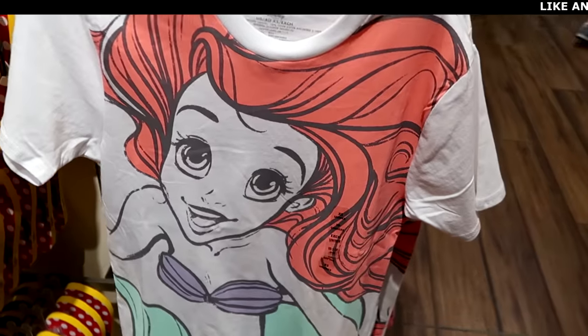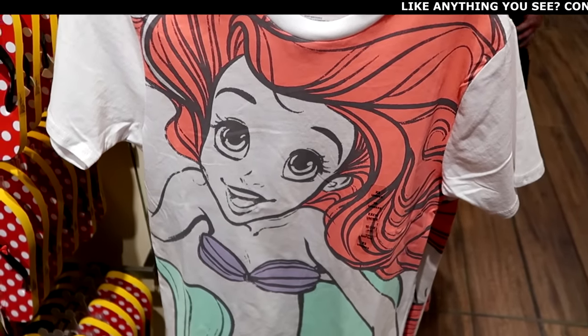I am seriously blown away with all the brand new Disney 100 merchandise. I was just here the other day at World of Disney and this whole section was the old 100 merch, but they are stocked up with lots of new stuff. Let's check out some of the other new merchandise offerings they have.